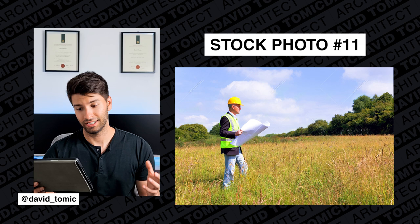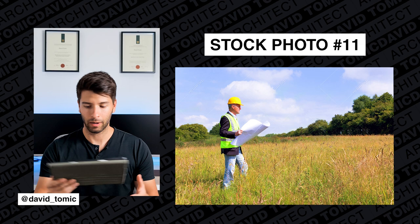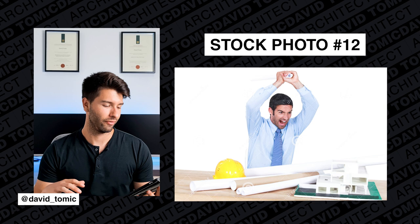Now one bloke standing with a set of plans on what appears to be a farm. At least he's got his vest on, he's got his hard hat on — can't comment on the boots — but seems legit. I'll give him that one.